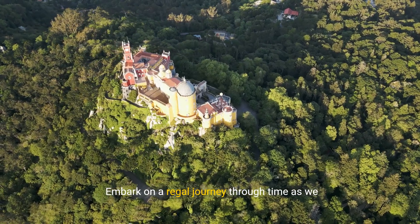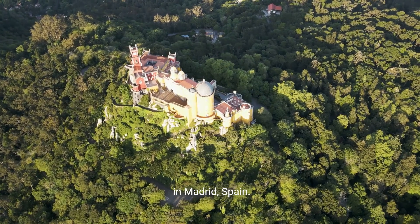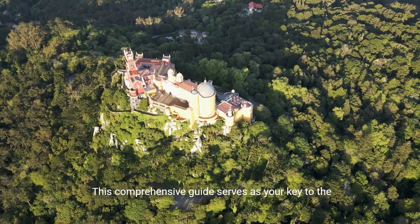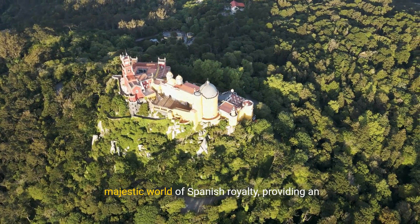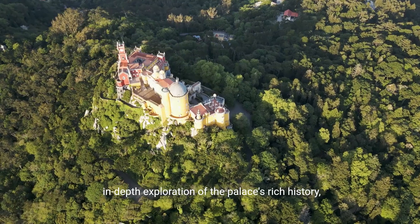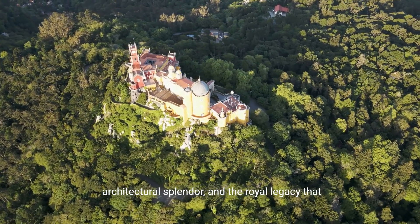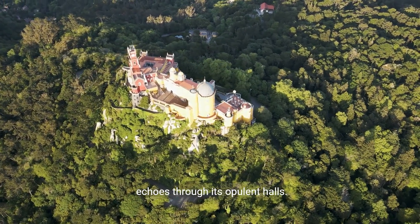Embark on a regal journey through time as we unravel the captivating history of the Royal Palace in Madrid, Spain. This comprehensive guide serves as your key to the majestic world of Spanish royalty, providing an in-depth exploration of the palace's rich history, architectural splendor, and the royal legacy that echoes through its opulent halls.